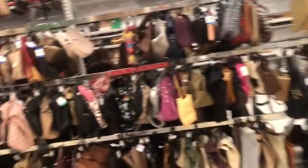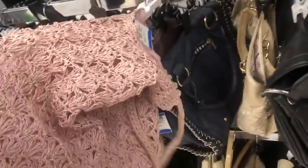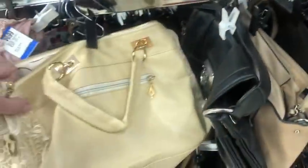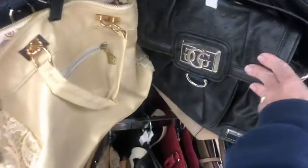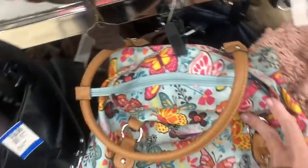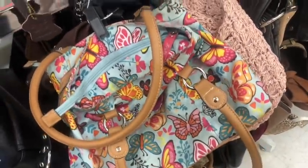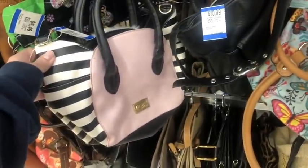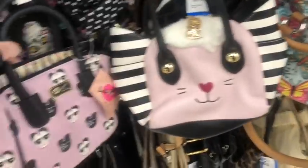So we've got to keep on looking through the bags and see what we find. For all my new subscribers, these bags by Lily Bloom are all made out of recycled water bottles — pretty cool. And there are a couple of cute little Betsy Johnson bags, a little one and this little panda one.